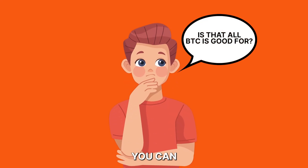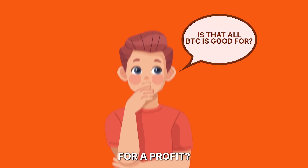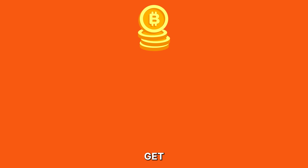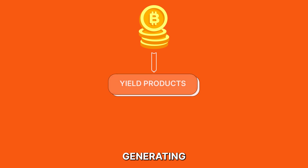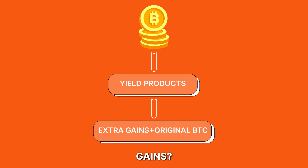But is that all you can do with Bitcoin? Buy and hold and wait for a profit? What if you could leverage your Bitcoin tokens and get access to yield-generating DeFi products without selling your Bitcoin and missing out on the extra gains?